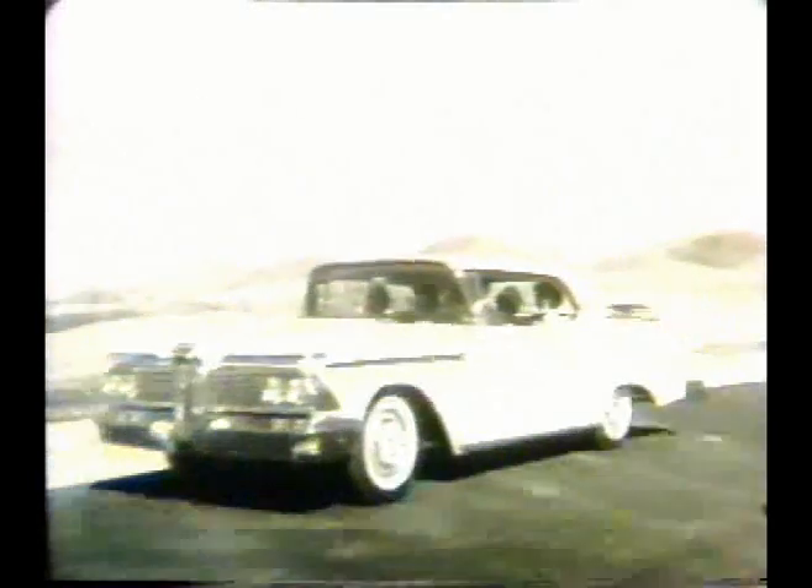Edsel is built to be the most distinctive car on the road with no trace of look-alike styling. Yet Edsel is now actually priced down in the low price field with many models of Plymouth, Chevrolet, and Ford.